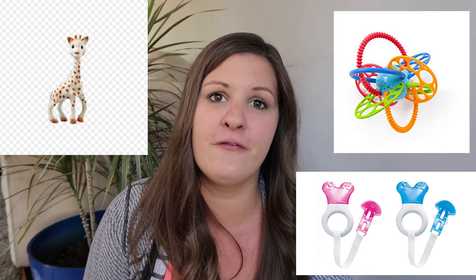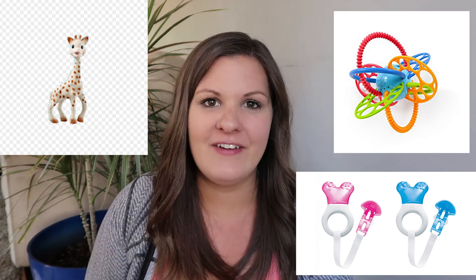The last thing on my activity list is teething toys. I'll put some links down below and pop some pictures up here of my favorites. That's all I had to share for my six to nine month baby must-haves. If you enjoyed this video don't forget to give it a thumbs up. I'll be doing a nine to twelve month must-haves video as well as a whole first year generic top ten must-haves. Hit the notification bell so you don't miss those, and if you're new here I'd love to have you subscribe — thanks for watching!